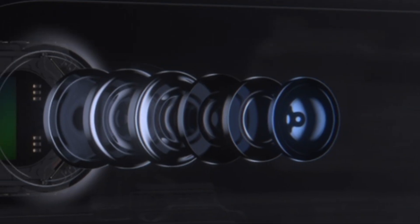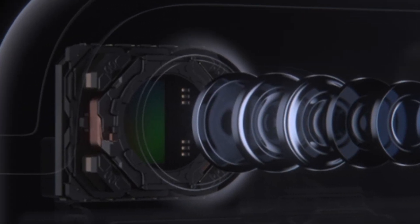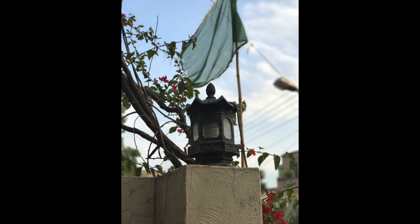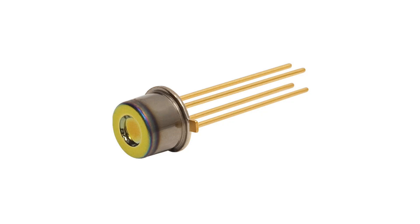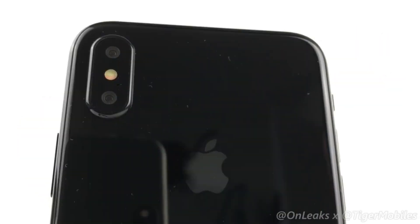As we move closer to the announcement month, more details have started to appear. A new report states that the iPhone 8 will feature a laser system with its camera. This will allow for faster autofocus for videos and photos, and depth detection for portrait mode and AR applications. Apple has purchased a VCSEL — vertical cavity surface emitting laser — system, at an additional cost of about $2 per phone.